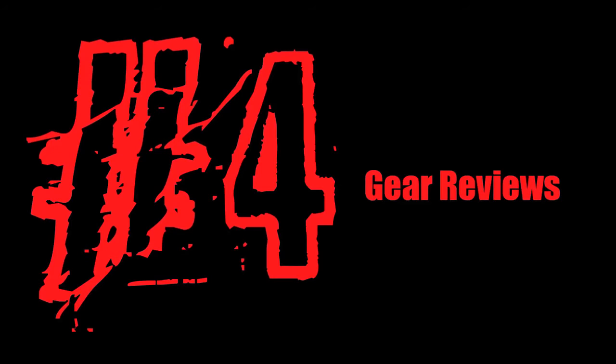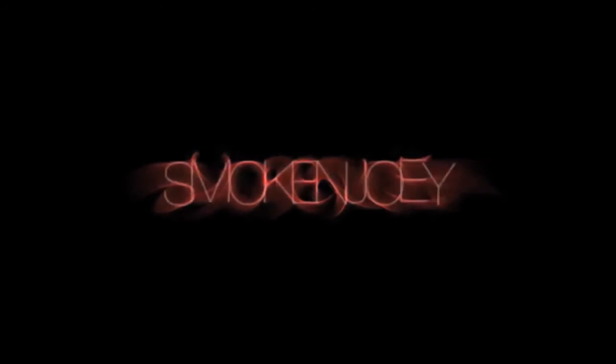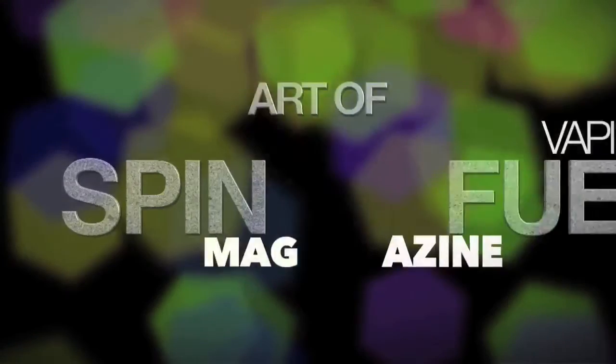Number four: gear reviews. Unlike some online gear reviewers who will remain unnamed, Team SpinFuel consistently puts out honest, comprehensive, and engaging gear reviews. No manufacturer owns these guys and girls — they give you the straight dope on everything they review. If it sucks, they say it sucks. They don't dance around a product's faults and only hype the pros.